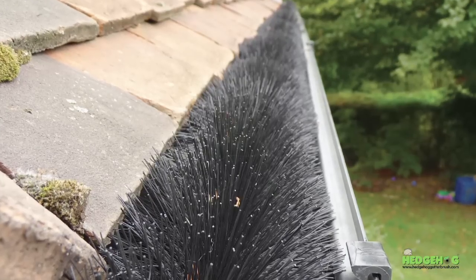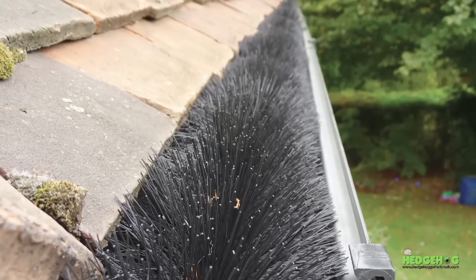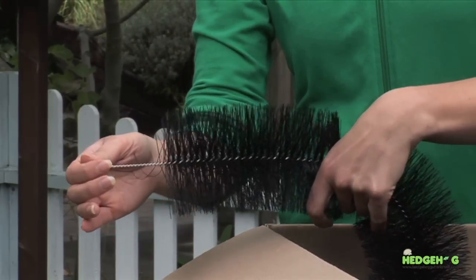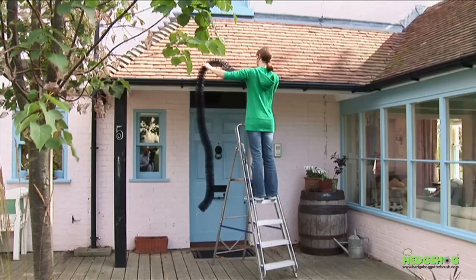The Hedgehog is totally UV resistant so will not crumble when exposed to the harsh extremes of the weather. The Hedgehog also comes with a rock solid, no-quibble, 10-year guarantee.